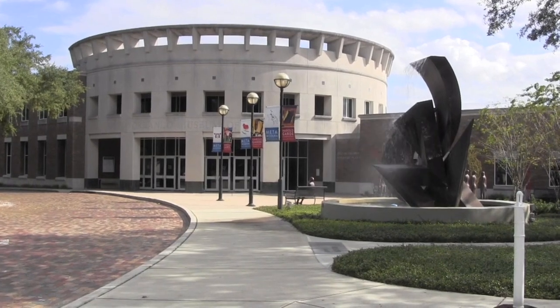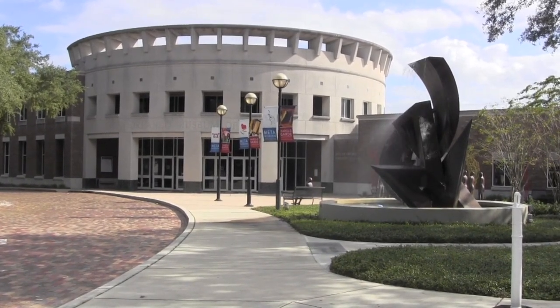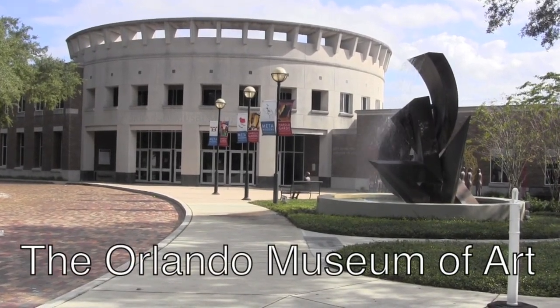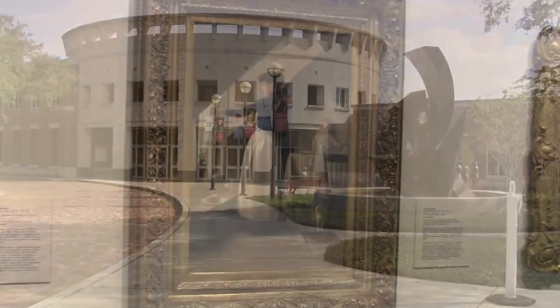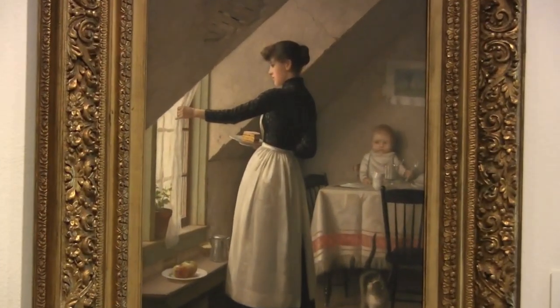Hey there everybody, it's Mark Crilley. I'm back with a quick little bonus video to tell you about my trip down to Orlando, Florida, where I got to see my artwork hanging in the Orlando Museum of Art. More on that later, but first I'll tell you about how they gave me a private tour of the museum before it even opened.